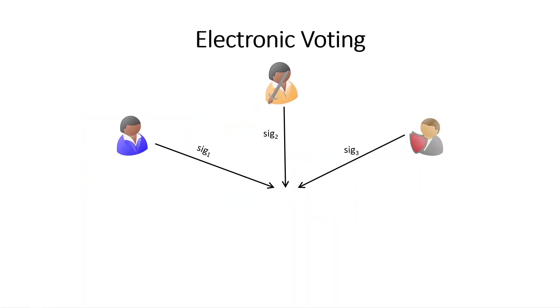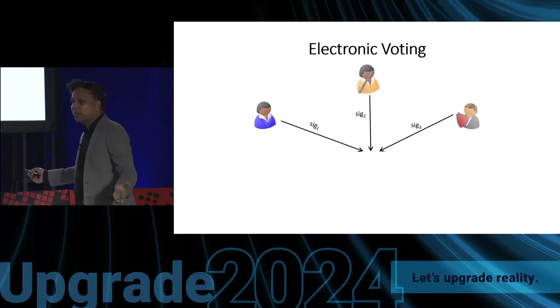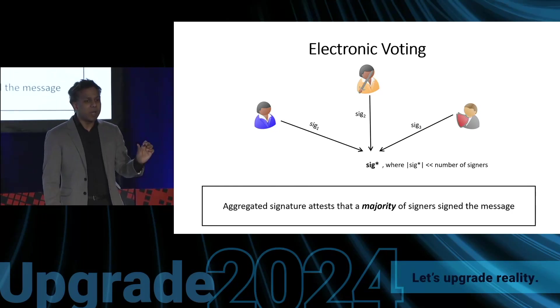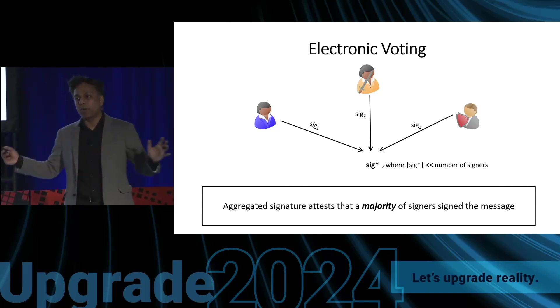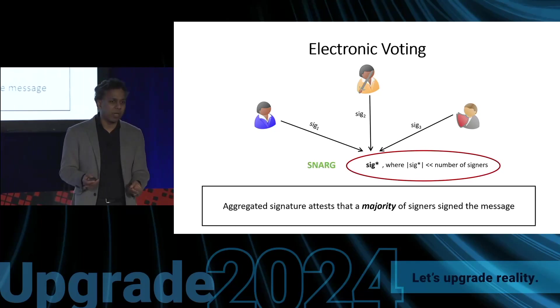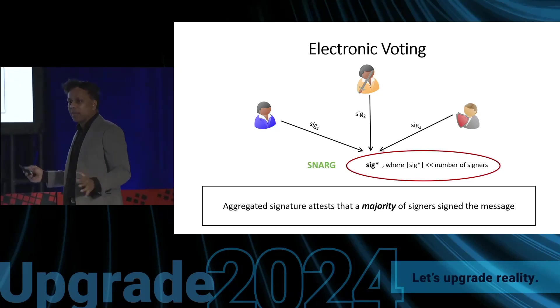Another application is electronic voting. Suppose I want to conduct voting online, where each voter signs the name of their preferred candidate. As the authority, I want to certify the result of the voting. I could publish all of these signatures, but that would be very large. Instead, I can publish a small aggregated signature that is only verifiable if a majority of the voters actually voted for a certain candidate. To compute this aggregated signature, I can use a SNARK. So we have all of these amazing practical applications of SNARKs.